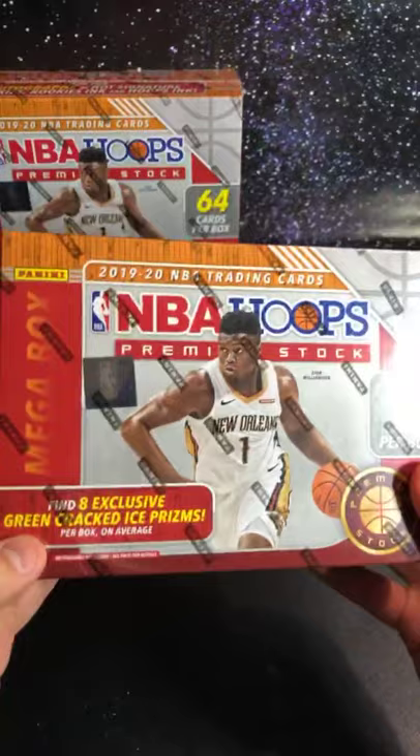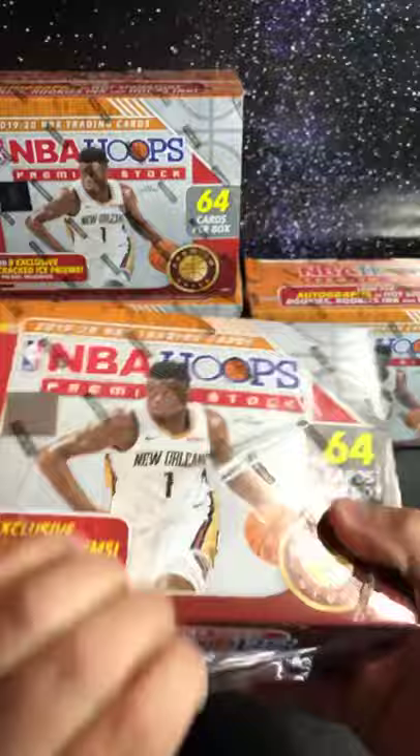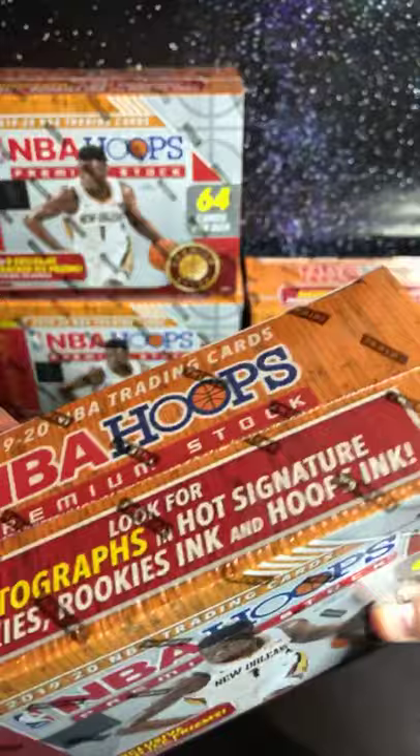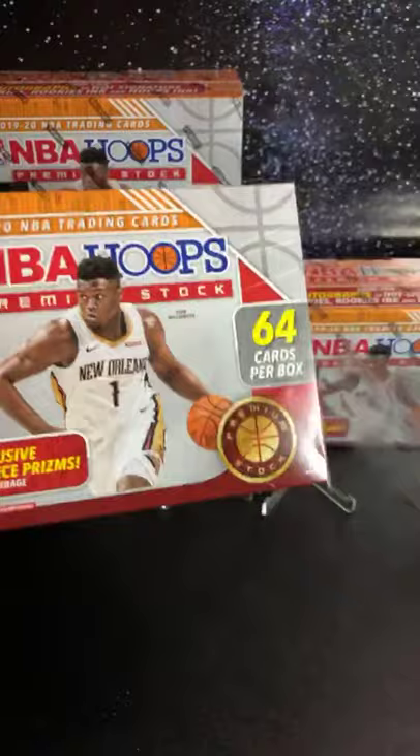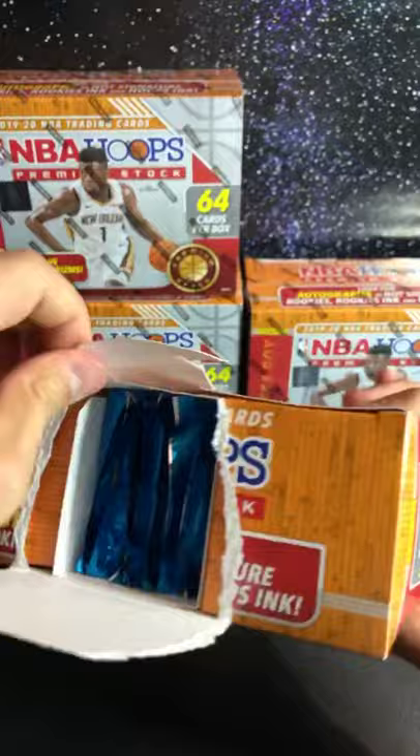Let me start — we got four mega boxes, find exclusive green cracked ice prisms, NBA Hoops Premium Stock. I know NBA is back, so let's get started. Good luck everybody. This is our first one, four mega boxes, hopefully we can get some nice looking cars. NBA's back, sorry to hear what happened to Ja today — pretty sad, I think he hurt himself.